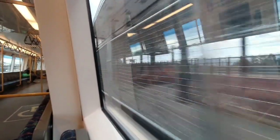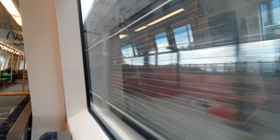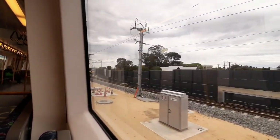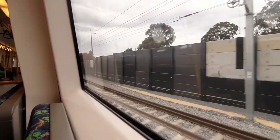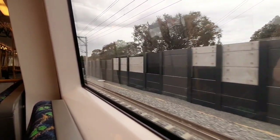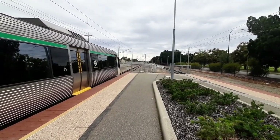Here we are at Bayswater Station. That was interesting - my first time ever seeing Bayswater Station under construction. And I have to say, I'd rate that station 7 out of 10 already, without all the furniture.